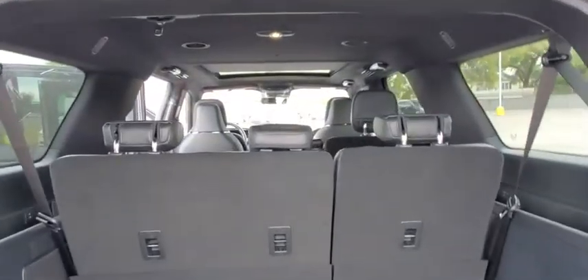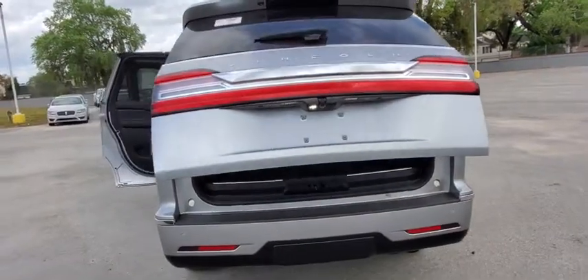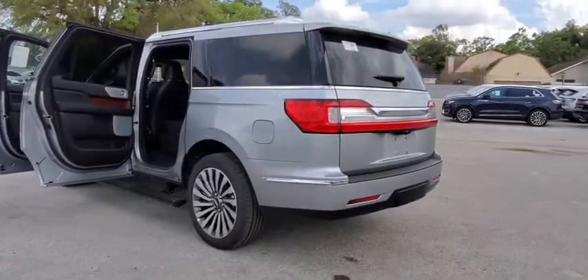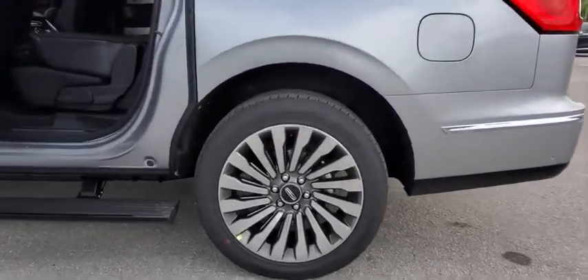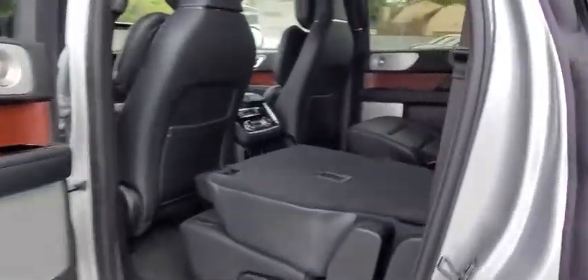Here are some of this vehicle's great options: backup camera, tow hitch, anti-lock braking system, power liftgate, steering wheel audio controls, remote engine start, keyless entry, power passenger seat, navigation system, traction control, lane departure warning, stability control, leather-wrapped steering wheel.